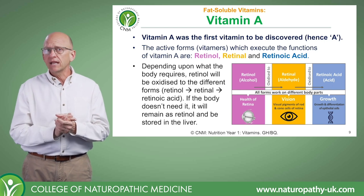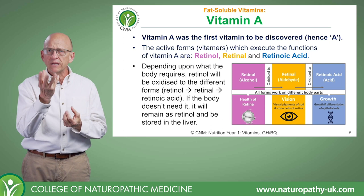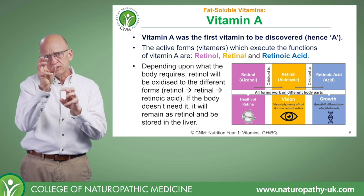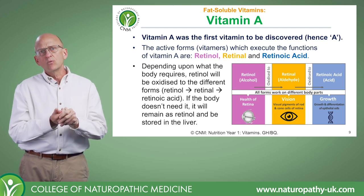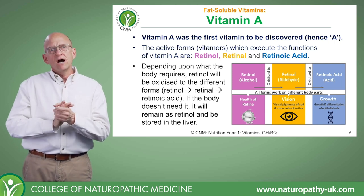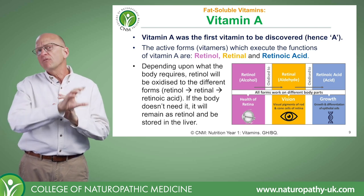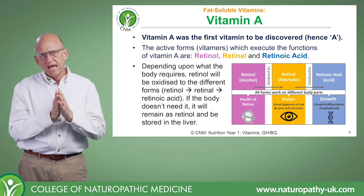Retinal, on the other hand, enables color vision. It's vital for those visual pigments in the rod and cone-shaped cells of the retina. I would liken that to a color print cartridge. Whereas retinoic acid covers all the non-vision-related functions of vitamin A.